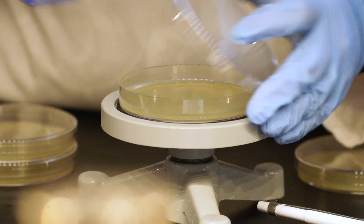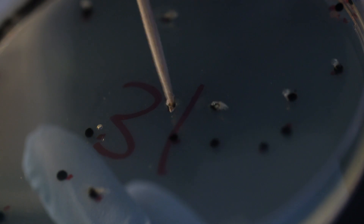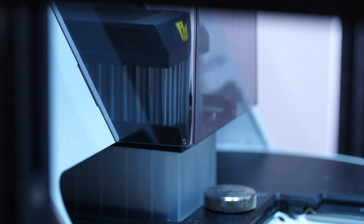Once at the lab, samples are plated on agar medium to count the clostridial population. Representative colonies from each sample are picked and the DNA is isolated to further confirm the identity and type of the clostridia.